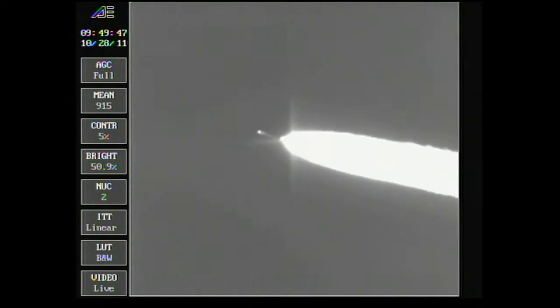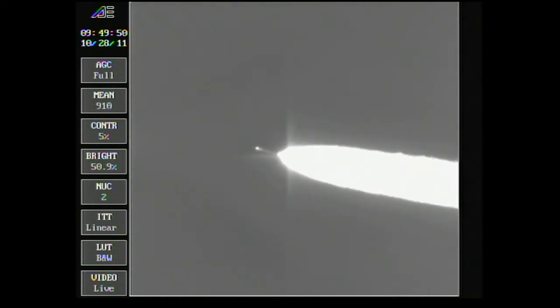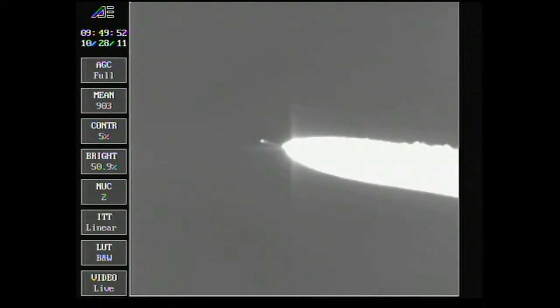Pressure now beginning to trail off on the airlit motors. Passing one minute 45 seconds. Altitude now 17.8 nautical miles, downrange distance 2.4 nautical miles, velocity 2,587 miles per hour. Coming up one minute 55 seconds — still looking good.